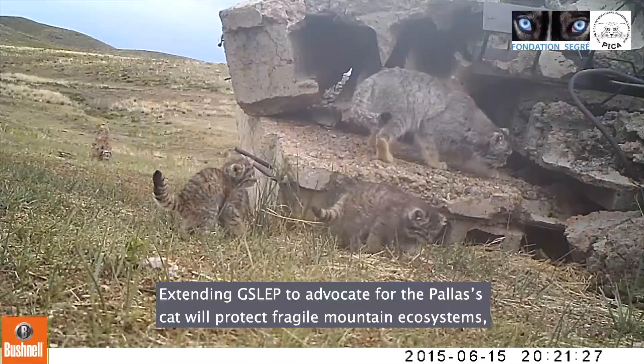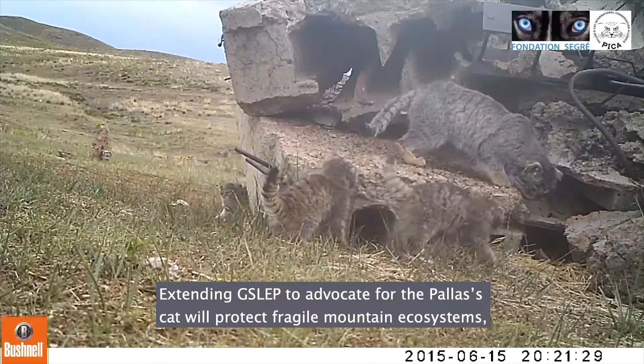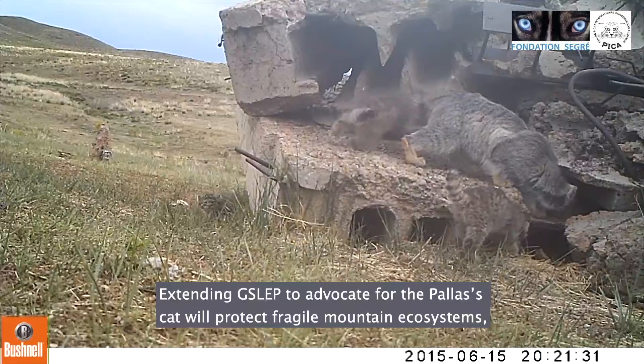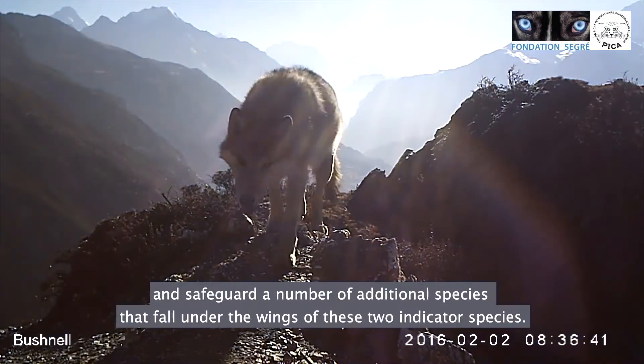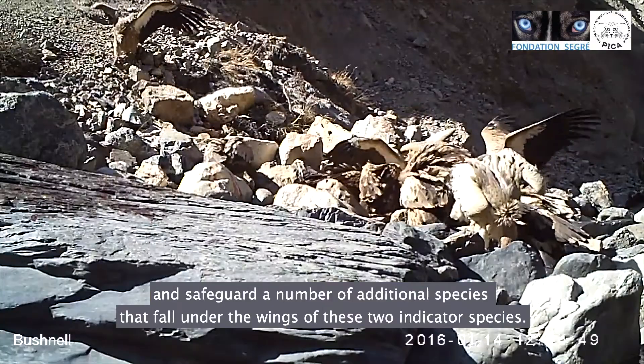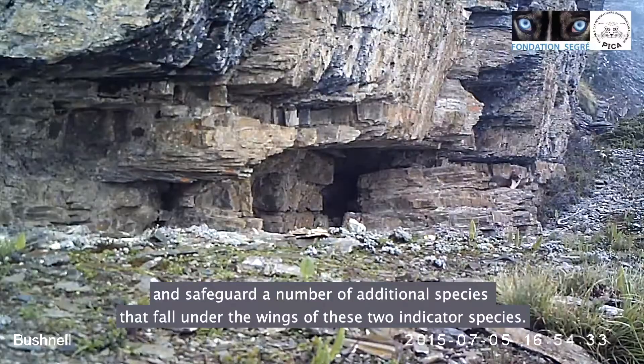By extending GSLEP to advocate for the Pallas's cat, the program will not only protect the health and functioning of these fragile mountain ecosystems but will also safeguard a number of additional species that fall under the wings of these two indicator species.